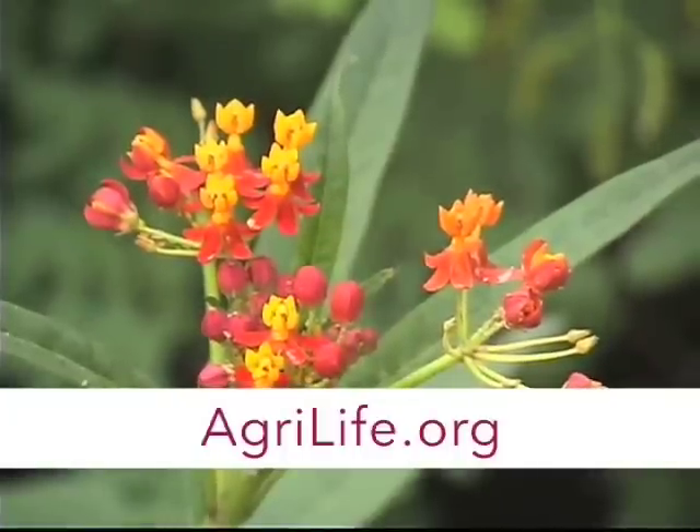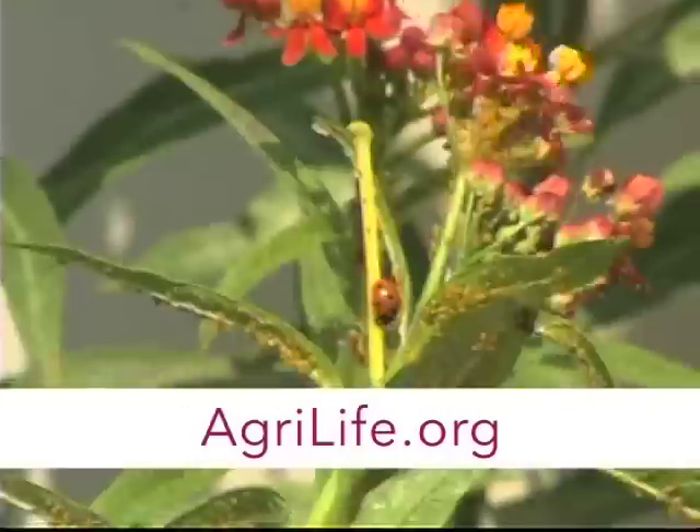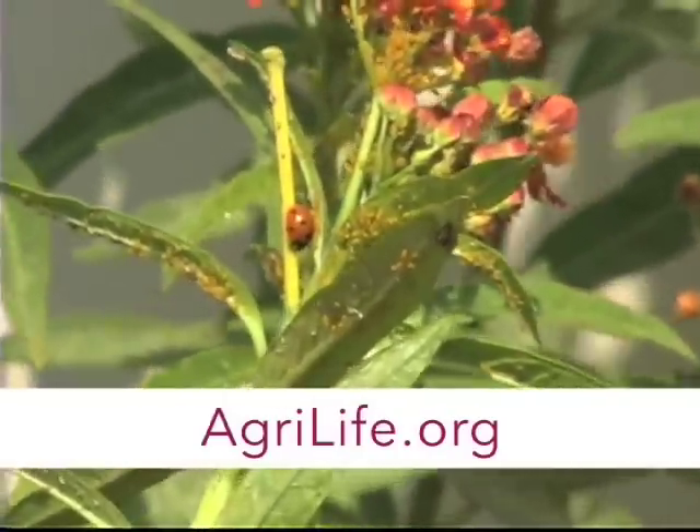This is one of my favorite plants. This is tropical milkweed, also called Mexican milkweed, and it absolutely loads up with these little yellow aphids. Now, they don't do the plant a whole lot of harm, but what they do is attract every good beneficial you can imagine into the garden to feed on them.